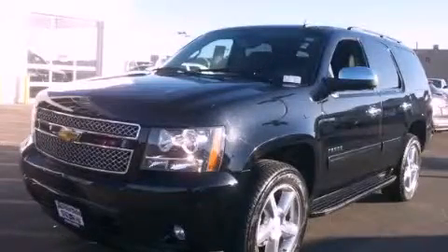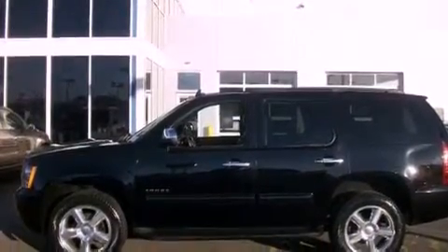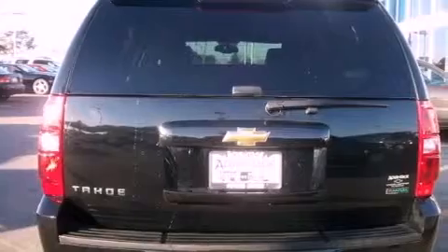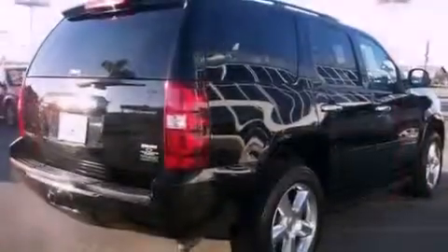This is a 2010 Chevrolet Tahoe for when safety, size, and space are of importance. It features a 5.3-liter, eight-cylinder engine, an automatic transmission, and the added safety and control of four-wheel drive.